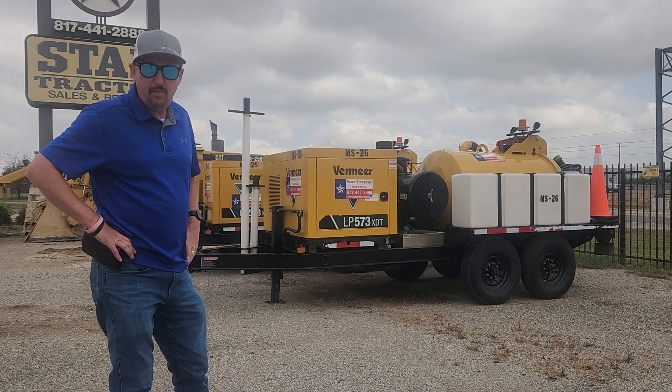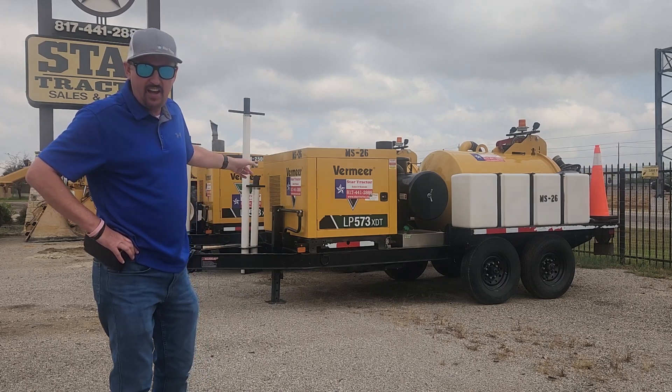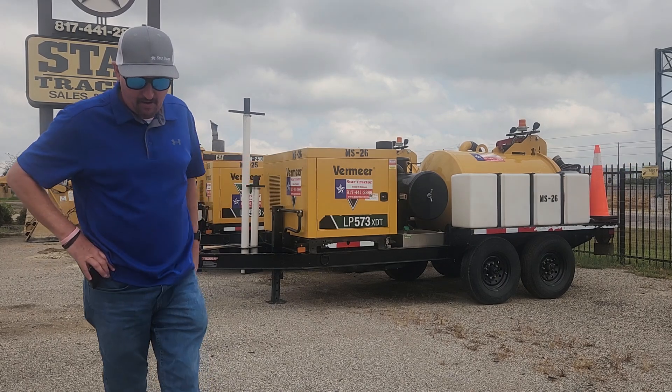If you need something like this, give me a holler at 817-733-3799. Comes with two wands. Thank you. Have a blessed day.